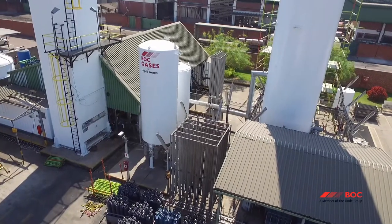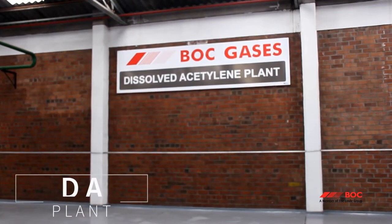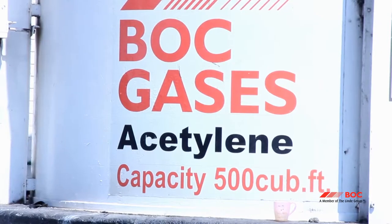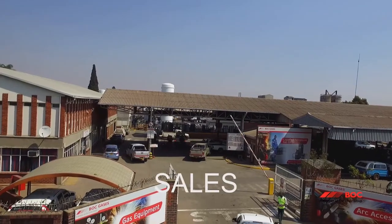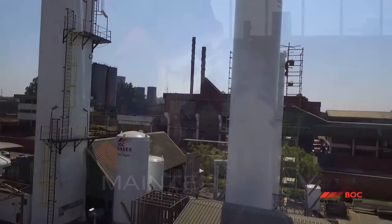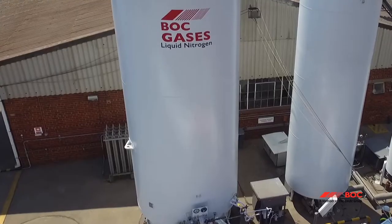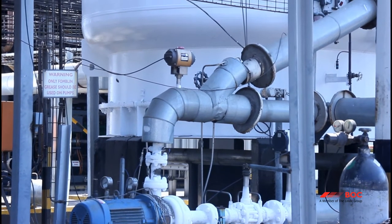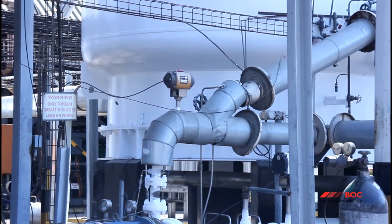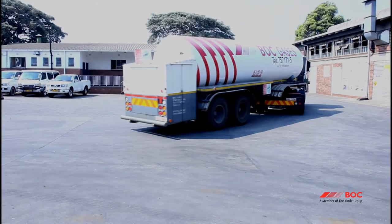BOC Gases has an air separation unit, hydrogen plant, dissolved acetylene plant and a compression unit. Other activities on site are related to sales, distribution and maintenance. The ASU plant produces argon, nitrogen and oxygen through a cryogenic fractional distillation process. All these products are produced in liquid form at low temperatures and stored in specialized tanks, ready for distribution via road tankers.